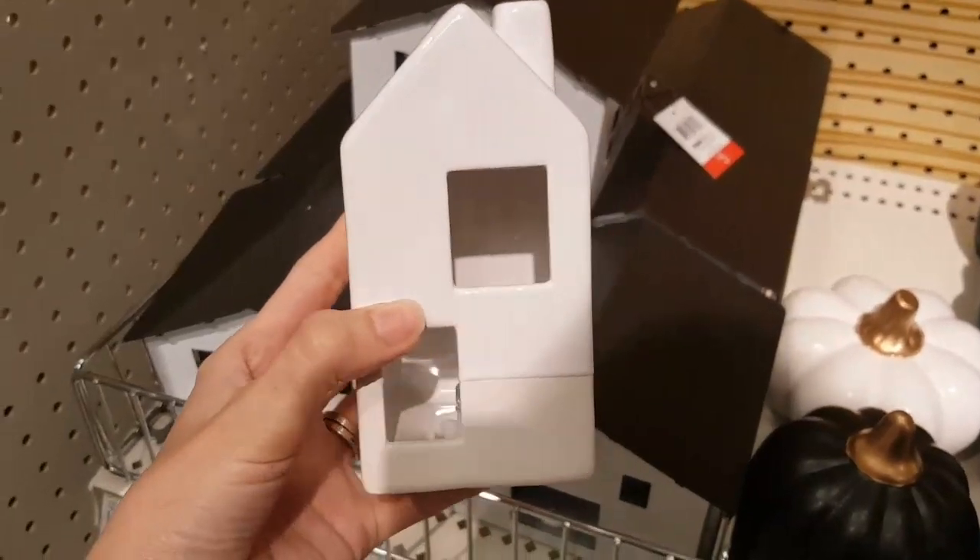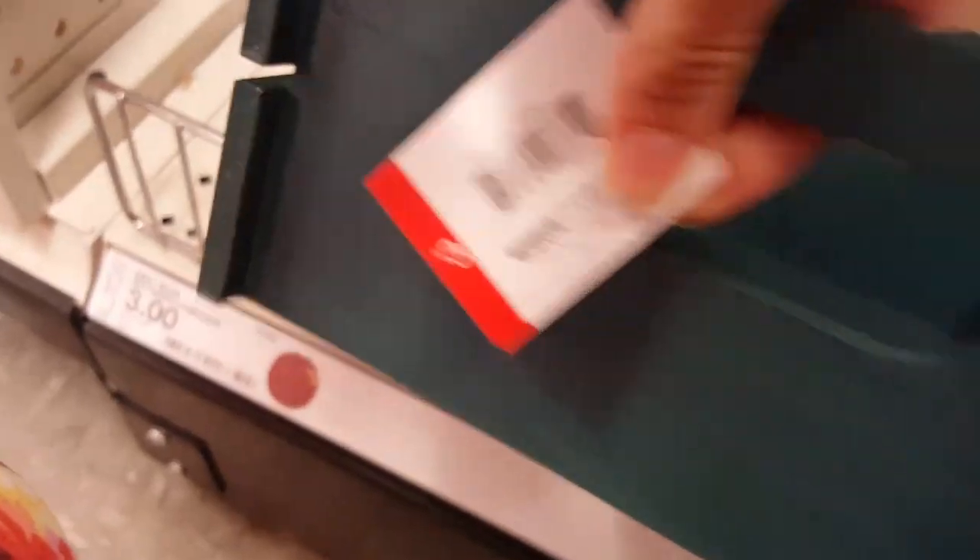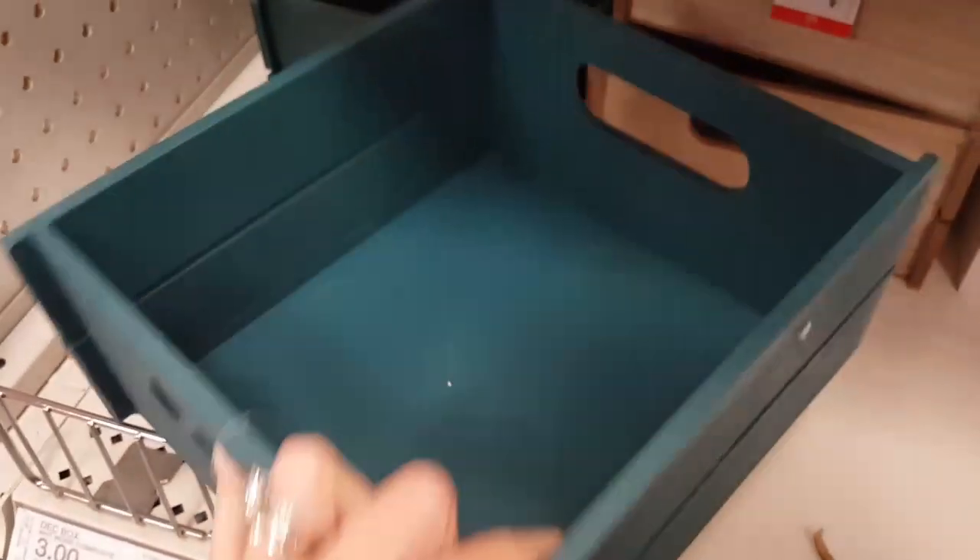This little house had a tea light in the bottom so that it could light up. They also had these crates for $3 each — this darker teal color, a natural wood color, and then a white one.